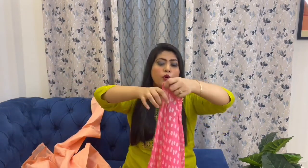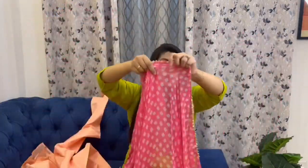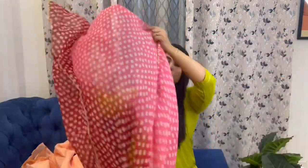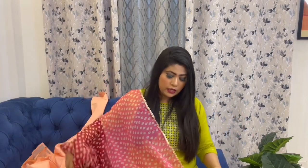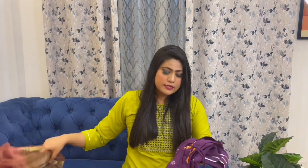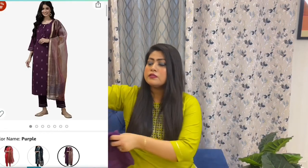This is a very beautiful dupatta in a red, peach, and pink combination. I think this is the X Factor of the dupatta set. After wearing it, it looks very beautiful — look how colorful the dupatta is and all the colors are very good. I will recommend this dupatta set.